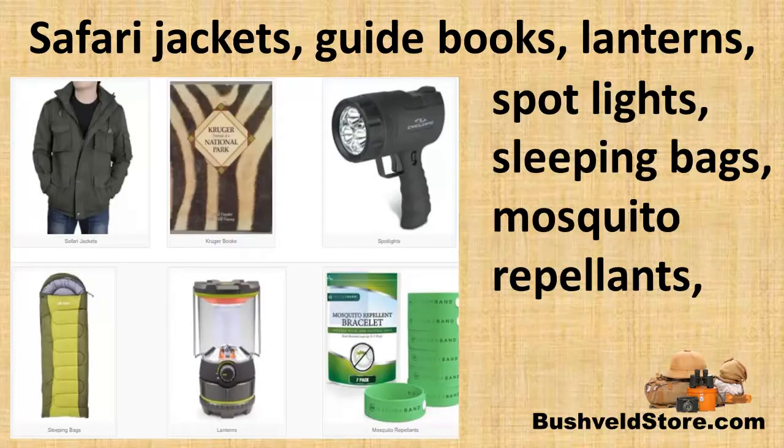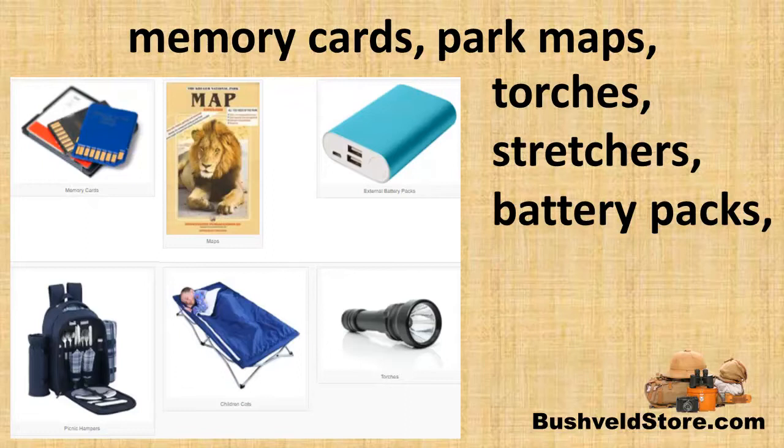There you will also find the right safari jackets, park guides, spotlights to see the animals at night, memory cards to back up your photos, torches for walking around in the rest camps at night, and park maps.